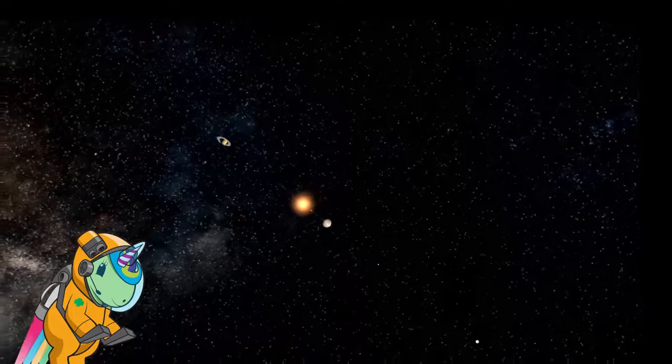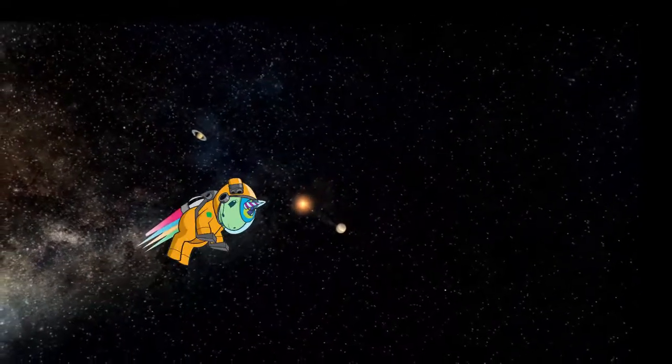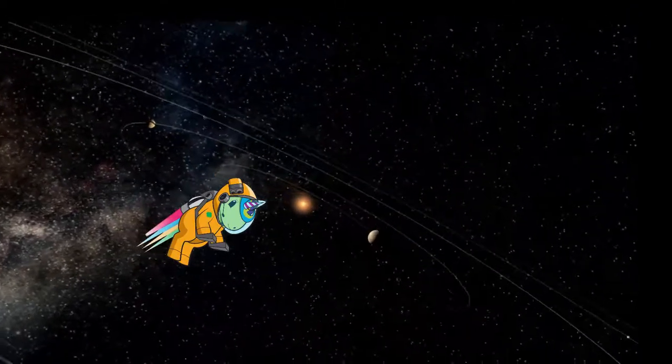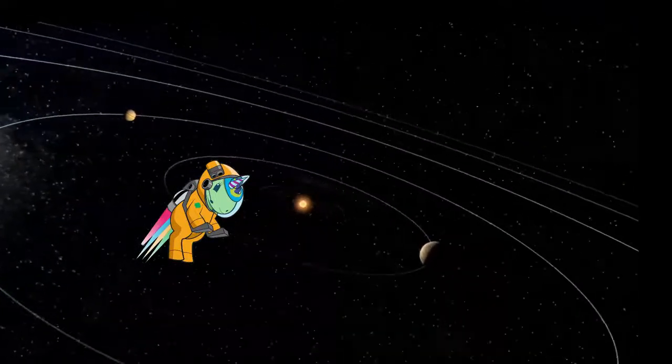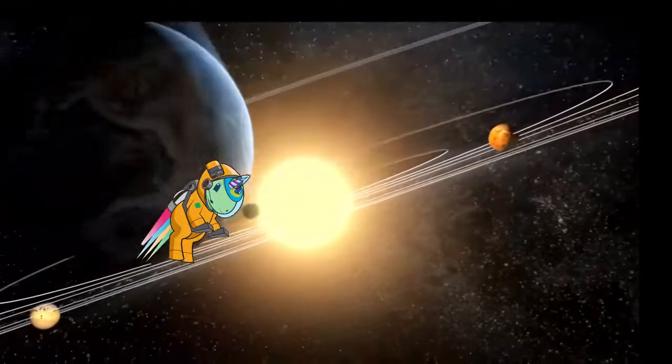Hi girls, my name's Nova, and I'm really excited for you to go on a space adventure with me and my friend Kayla. Over the next few weeks, we're going to discover what's in the sky, just like space scientists. We're going to learn about the sun, the moon, and even the stars. Are you ready, girls?